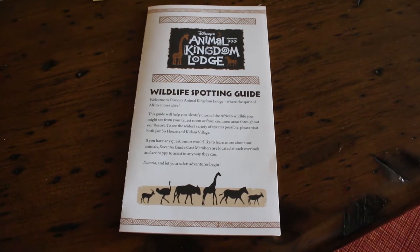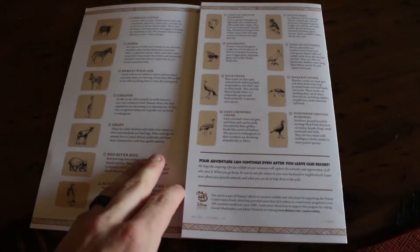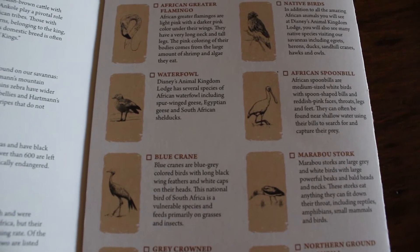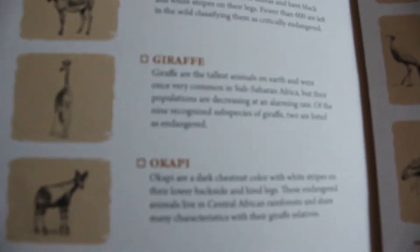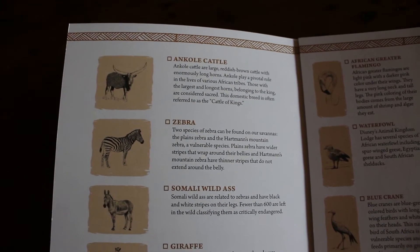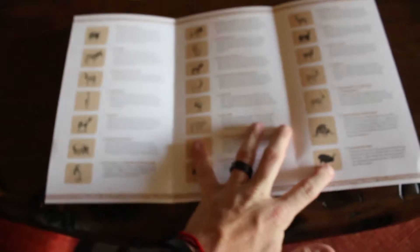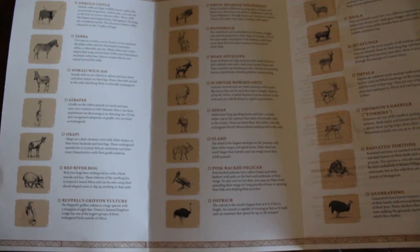We were just checking out some stuff on the table and they gave you this wildlife spotting guide — all the stuff that you can see in the safari from our balcony. There's a whole bunch of animals, like the African greater flamingo, native birds, the African spoonbill, the blue crane, the northern ground hornbill. They have some Somali wild ass, which is basically a donkey, a zebra, ankle cattle, giraffe, and okapi. All these animals are basically in the sunset view area that we have. It's really nice that they did this.